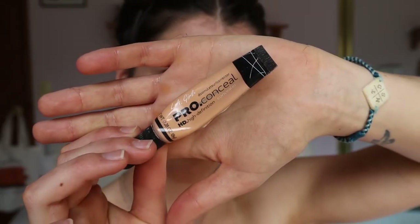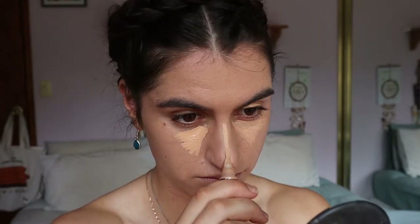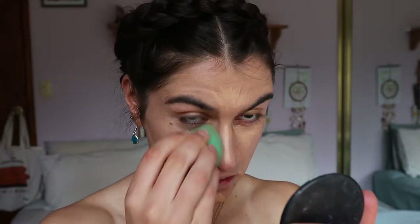Next I'm going to take my concealer — this is the LA Girl Pro Concealer in the shade Creamy Beige. I need something a little lighter than my natural skin tone because in the photos JLo has quite a highlighted look to her skin. I want to highlight the center of the face as well as conceal, hitting any spots that need a bit of extra coverage, and highlighting right under that cheekbone area to really define those cheekbones.